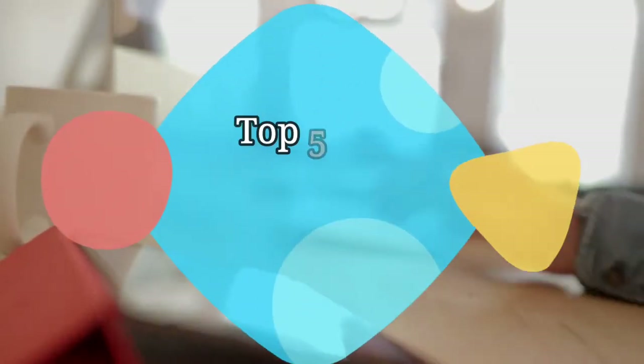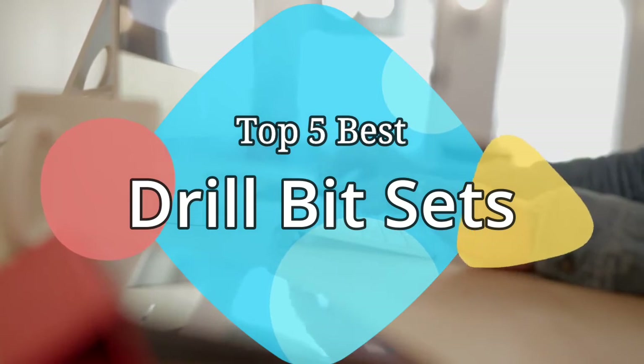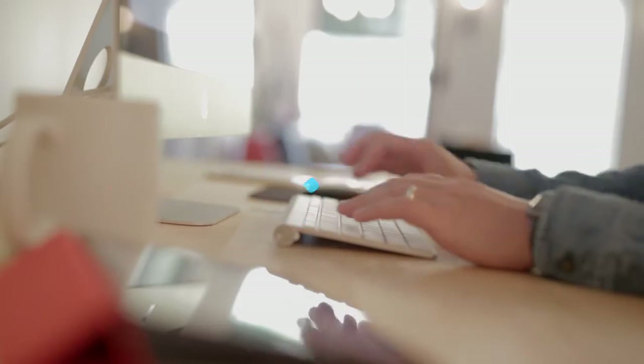Hey guys, in this video we are going to be checking out the 5 best drill bit sets on the market this year. We have listed them based on performance, features, and price. Let's get started with the list.